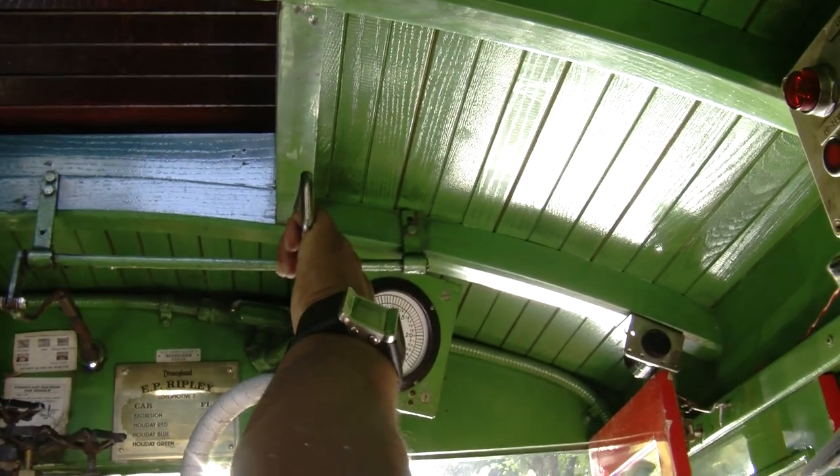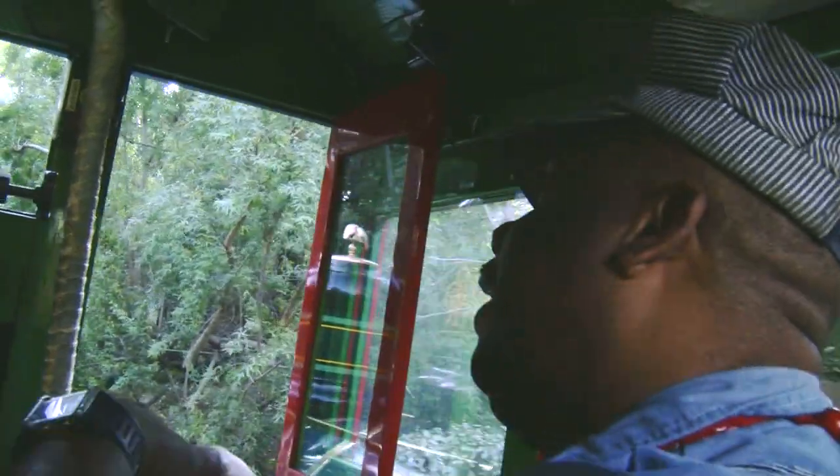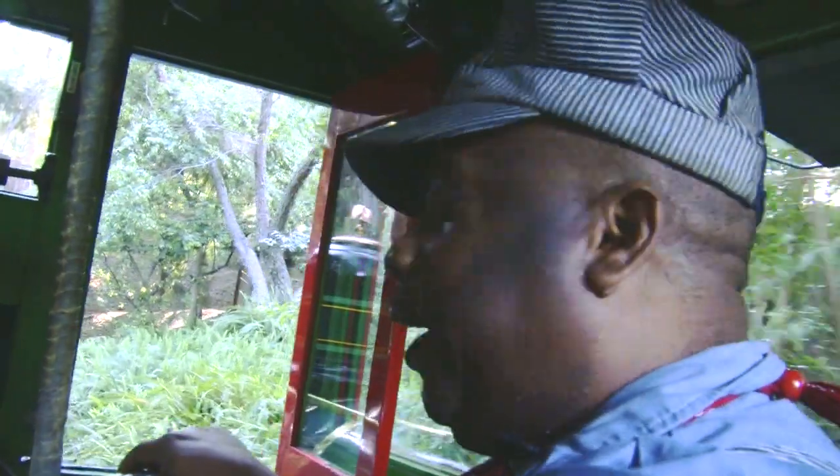The train ride around Disneyland is not always flat and level. You can kind of see it's slowing down even though I've pulled on the throttle a little bit. Give it a little more steam.